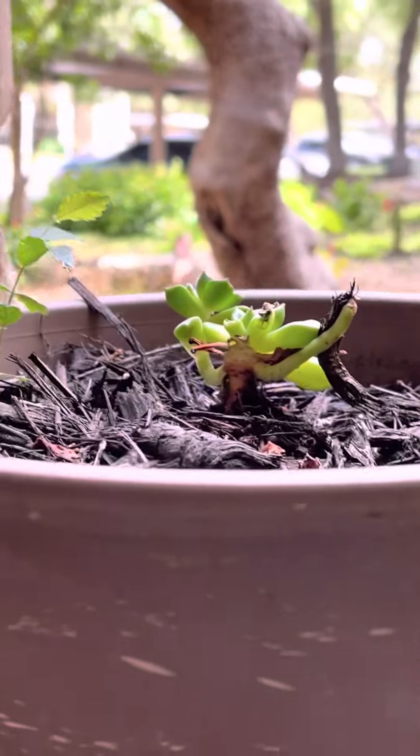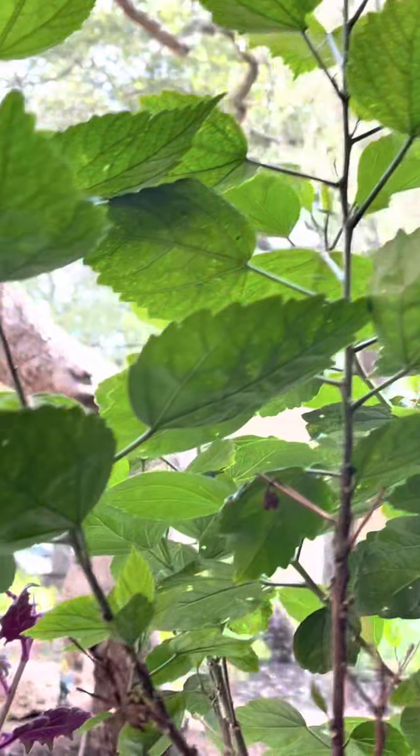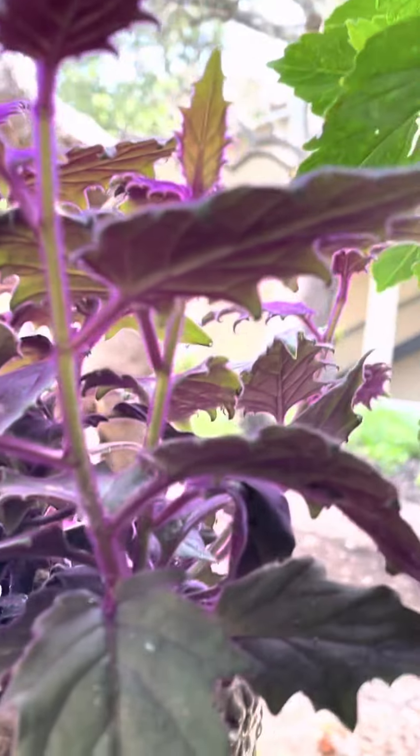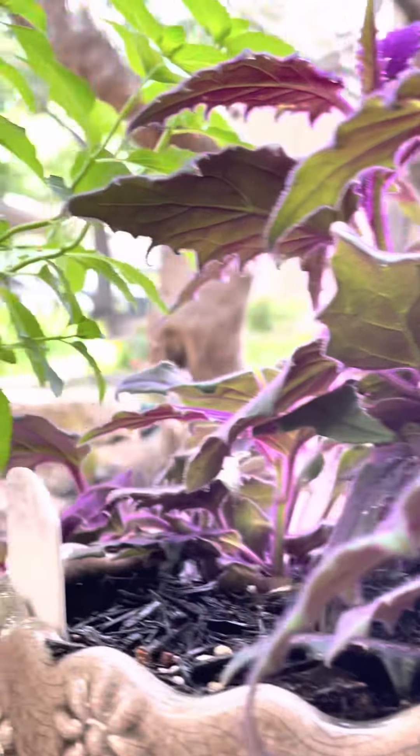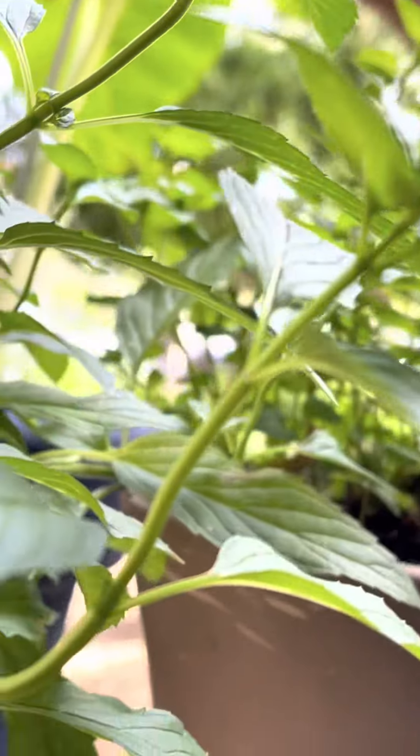A little succulent — I don't do as well with the succulents. This is a hibiscus plant. It's already bloomed and it's waiting for more blooms. That was an exotic plant.